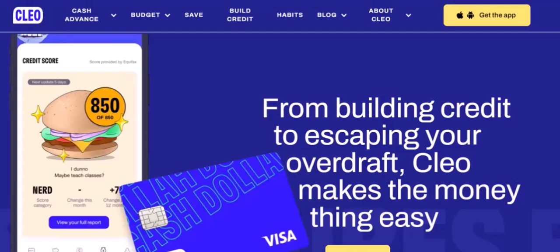Remember, it's always a good idea to carefully consider your financial situation before taking on any loan. Clio can be a helpful tool, but it's essential to use it responsibly. Thanks for watching. If you have any questions or want to learn more about Clio, feel free to leave a comment below. Until next time, happy saving and spending.